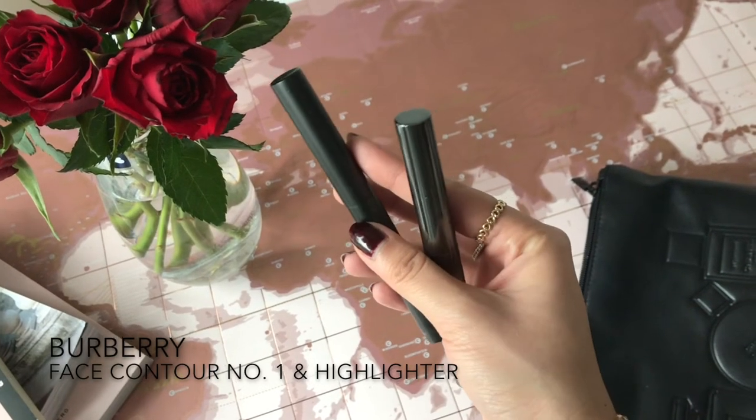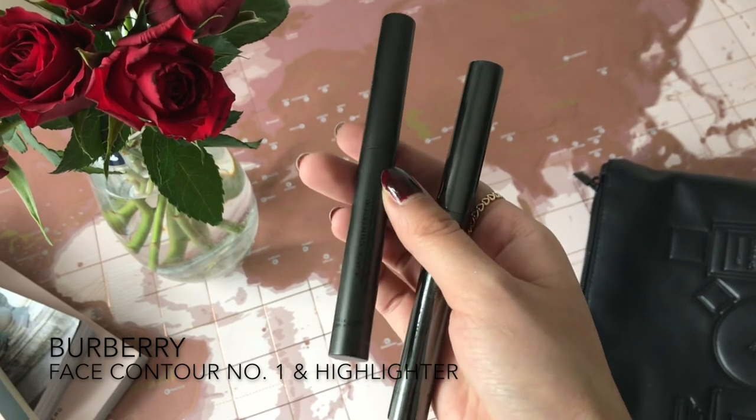After mascara I contour my face. Most of the time I just contour my nose, but sometimes I also contour under my cheekbones and at the forehead to give my face more shape. My contour pencils are both from Burberry. I'm not entirely sure, but I think their cosmetics line wasn't very successful — at Douglas, which is like the German Sephora, they eventually stopped carrying it.